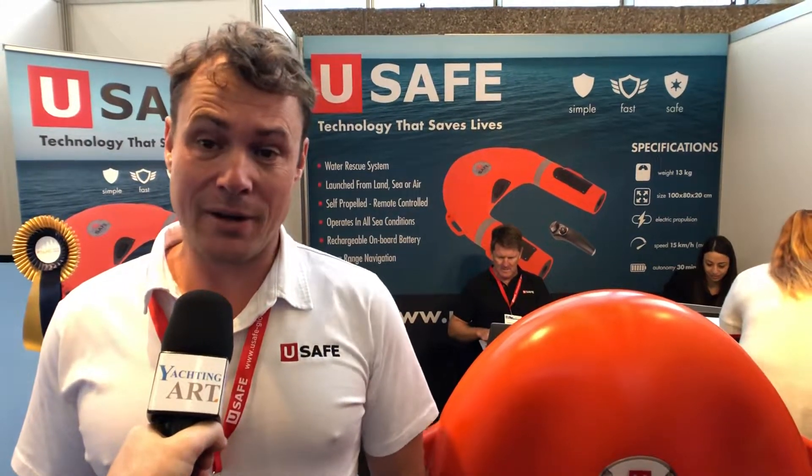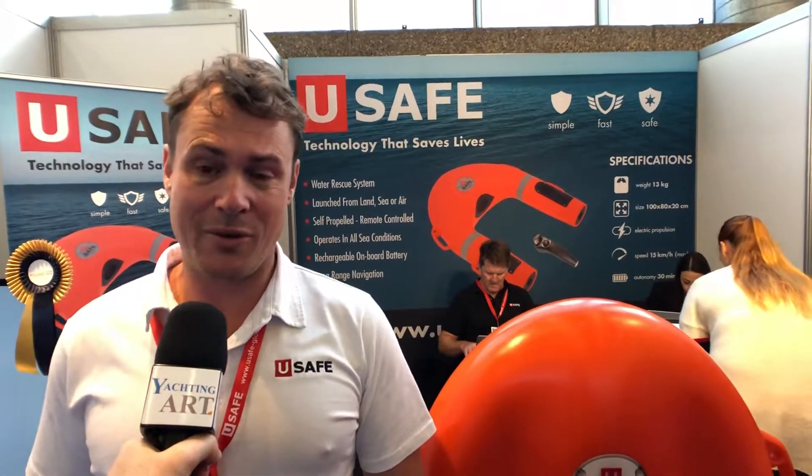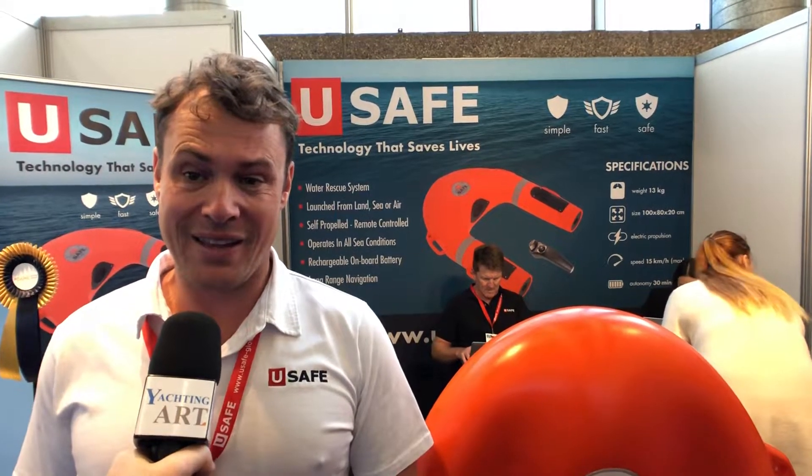Yeah, we're very proud, very honored to have won the overall Dame Award. Not only to win our category, but to win overall has meant a lot to all the Yousafe team. It's been many years to get to this point, but we're glad we made it.